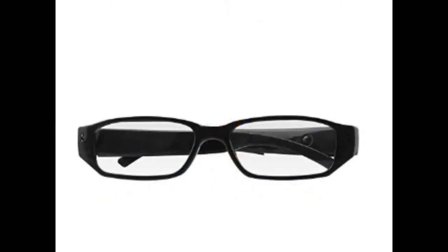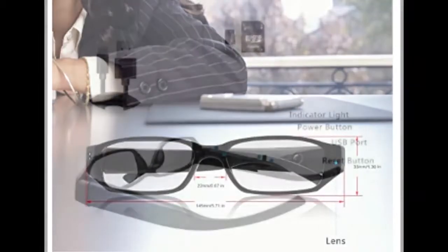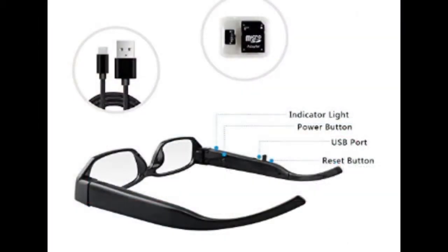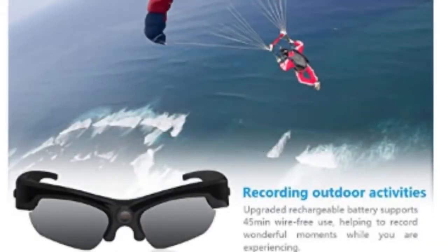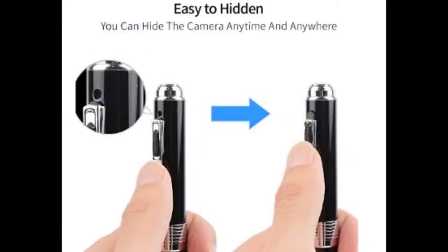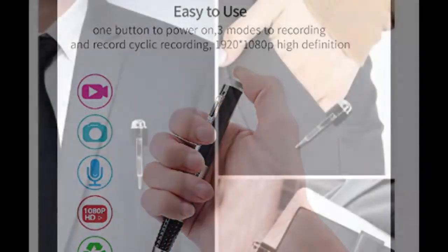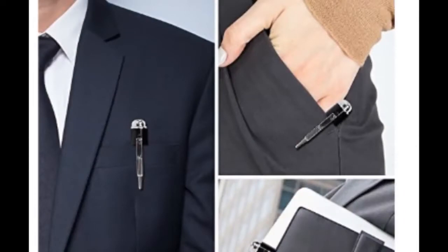But how about more mobile solutions? Well, we've got you covered there too. From these eyeglass models to the sunglasses with built-in HD recording, and how about a nice pen model that captures high-definition audio and video — now you can capture just about anything, anywhere, and at any time. With most prices ranging from $20 to $60, all of these hidden camera solutions are both extremely affordable and super handy.